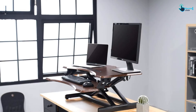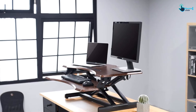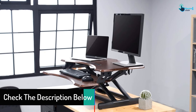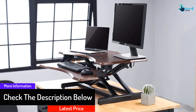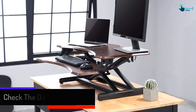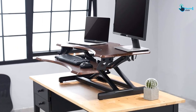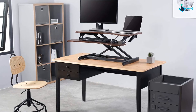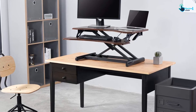This desk has an ergonomic design and a solid structure that plays an integral role in keeping the riser steady. It has the capacity to hold a weight of about 28.6 pounds. Featuring a sturdy and smooth design, this model is backed with a standing desktop warranty of about 10 years.